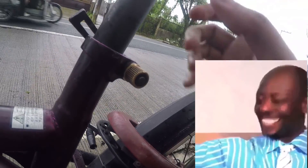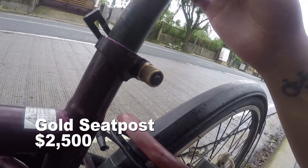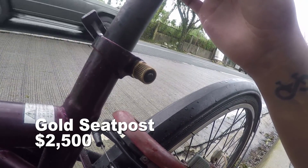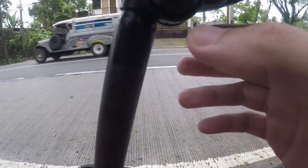Delikato tayo — baka manako itong seat post eh. Di ito basta-basta. Sukat na ito nga pala is nasa 27.2. 27.2 yan. Di basta-basta yan.